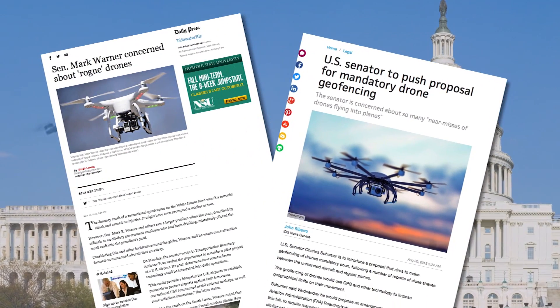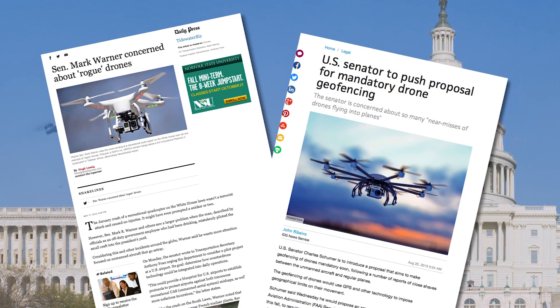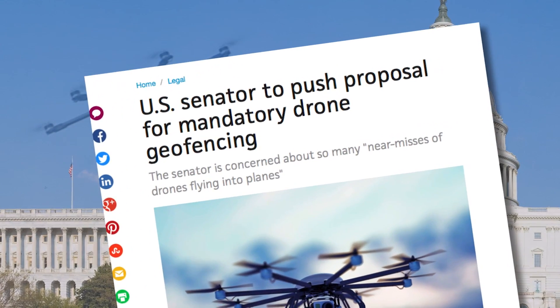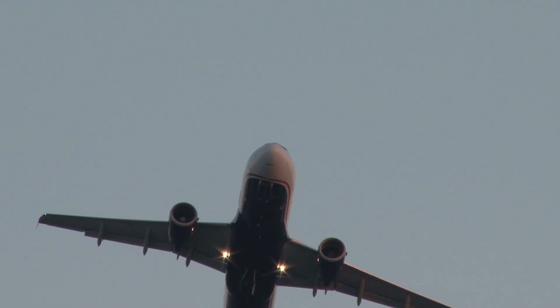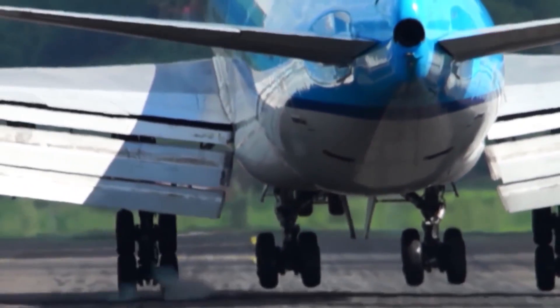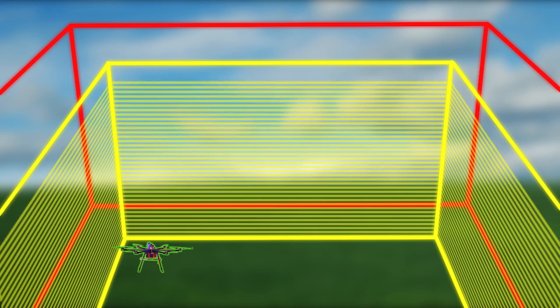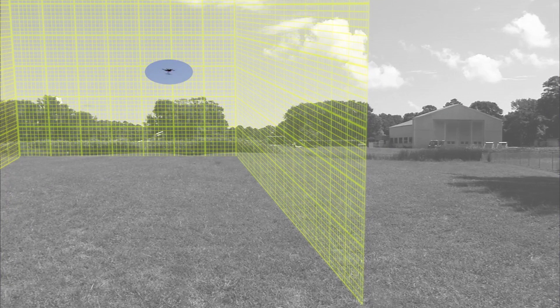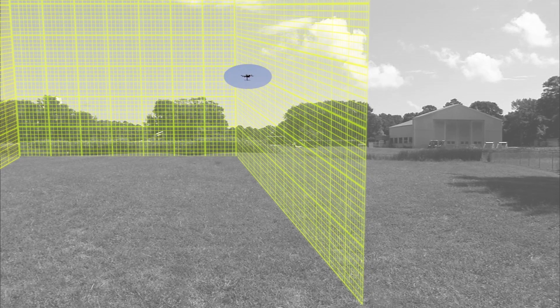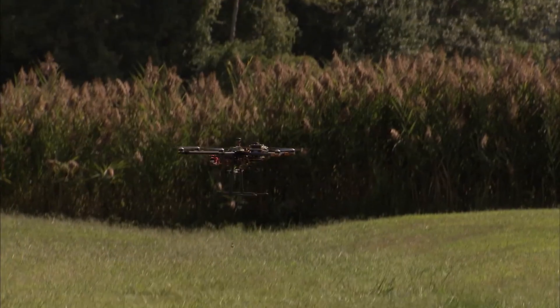One solution proposed by lawmakers is to require drones be equipped with geofencing technology — software intended to keep unmanned aircraft from entering into designated no-fly zones. A geofence can be thought of as a three-dimensional electric fence to keep drones in and out of specific areas. Some commercial drones already have this technology as a first line of defense, but those systems aren't currently designed to meet the safety standards required for civil aircraft.